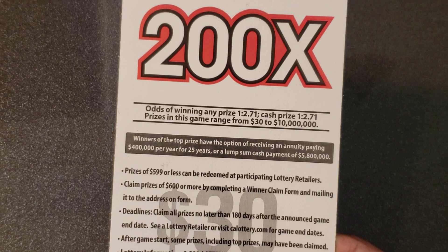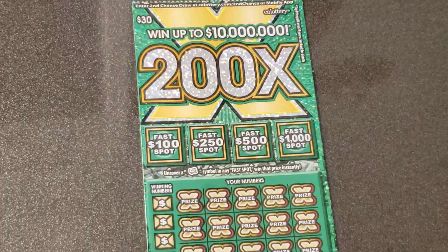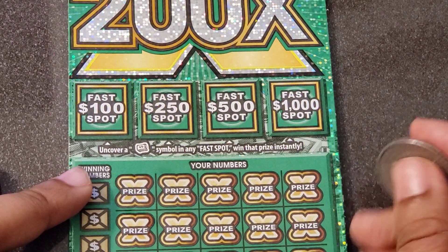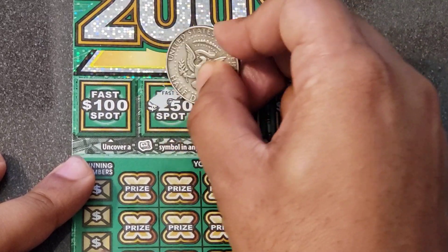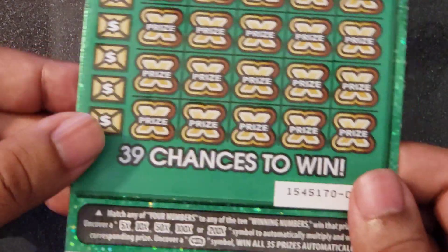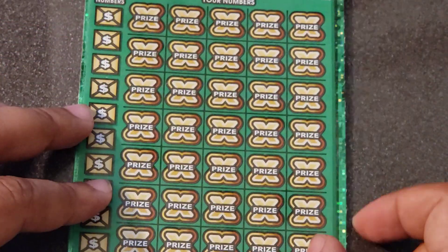Let's check it out. We'll start with ticket number 14 and work our way down to ticket number 13. The odds across the board for any prize are one in 2.71, and the top prize on these tickets is $10 million. Up top there are four bonus spots — we're looking for that cash roll to win a corresponding prize of either $1,000, $500, $250, or $100. In the main game, we're looking for multipliers of 5, 10, 50, 100, or 200X, plus the win-all symbol.